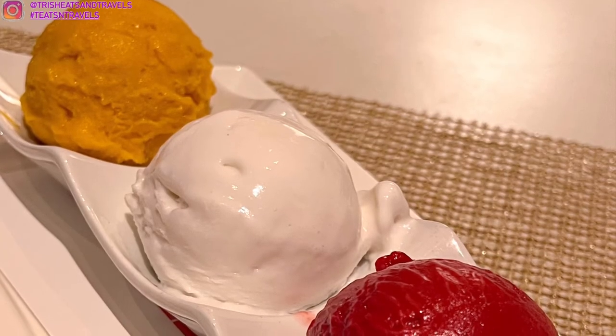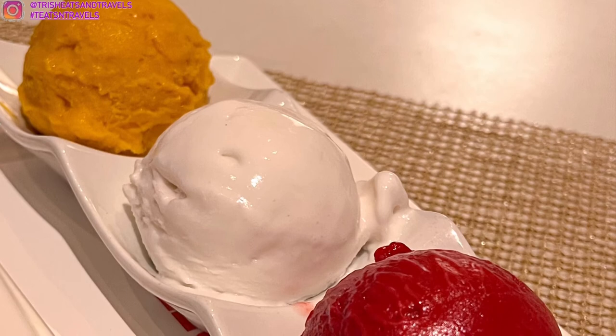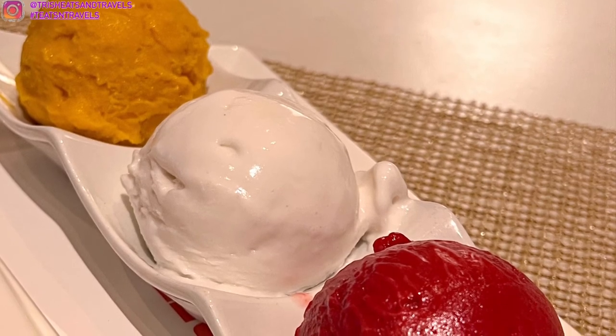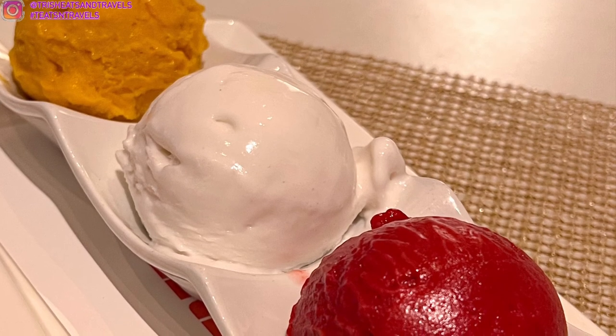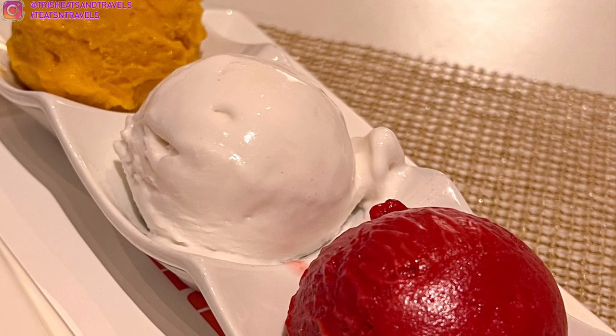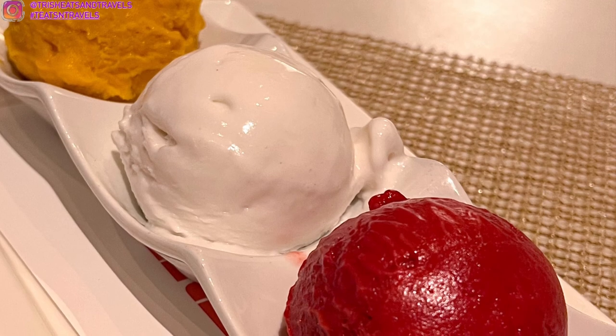I also want to quickly mention that I have a Patreon where I share early access YouTube videos. I upload every Tuesday and Fridays — I'll link it down below. If you guys want to join, don't forget to subscribe to my channel and follow me on Instagram. I'll see you guys next time!